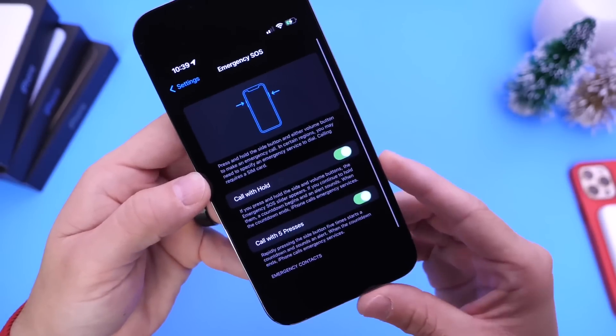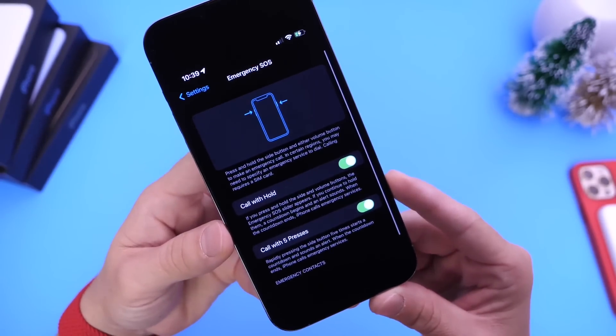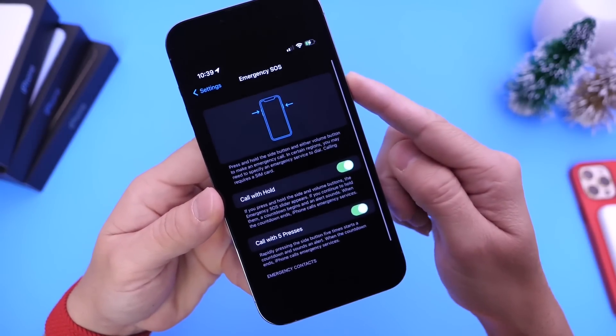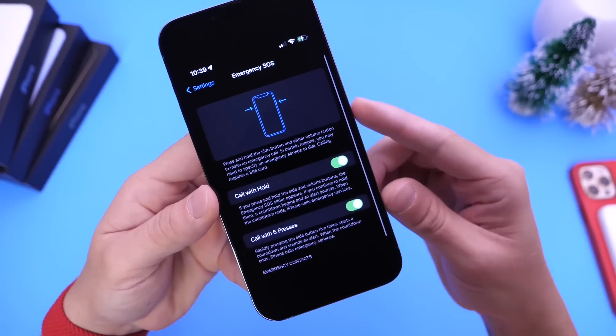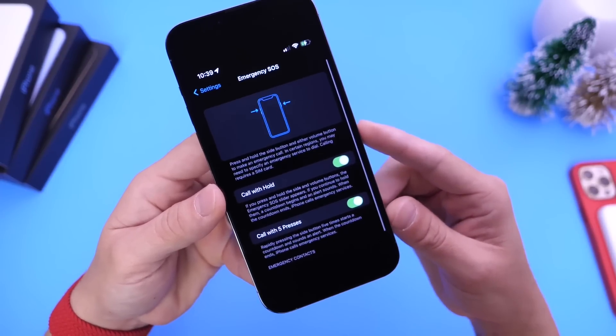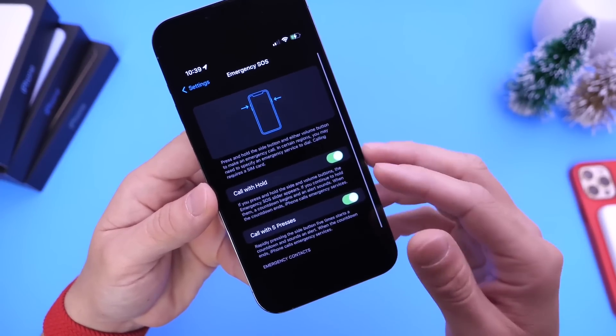There are also updates to emergency SOS. If you press the side button five times to call emergency services, the countdown now starts from eight instead of five — in case you did that by accident, you have more time to stop that emergency call.